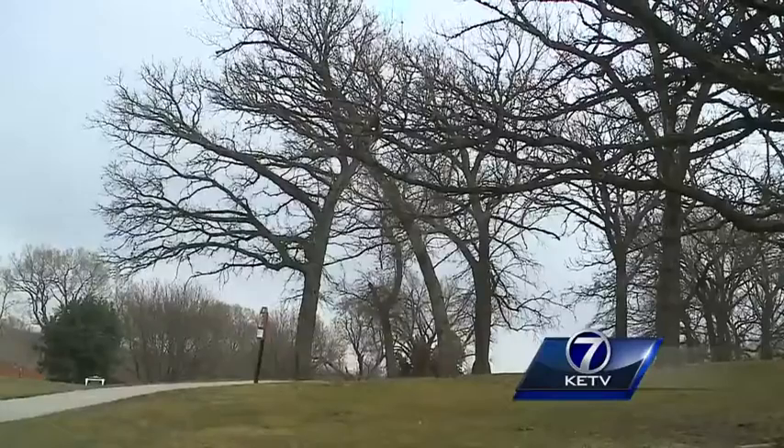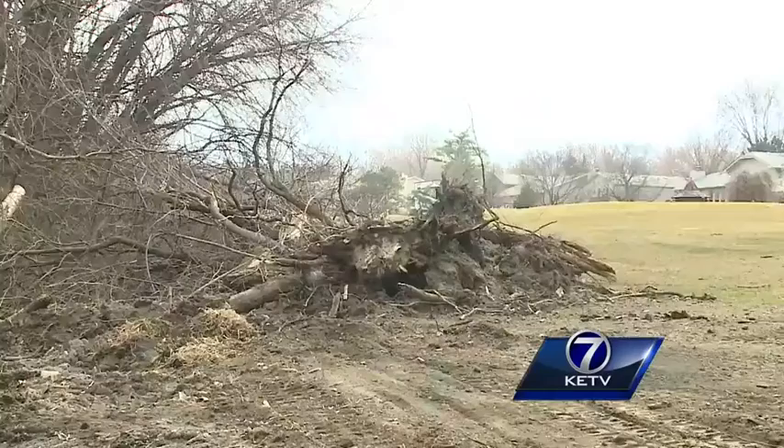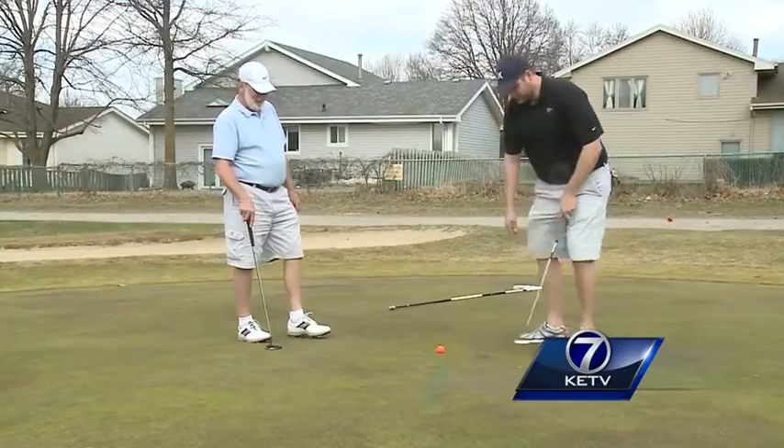And there's, of course, the annual maintenance work too. Every year we do a ton of tree work in the wintertime. So if you go to any of our courses, you'll see a bunch of piles of trees and limbs that they take down. In Omaha, Alex Lisi, KTV News Watch 7.